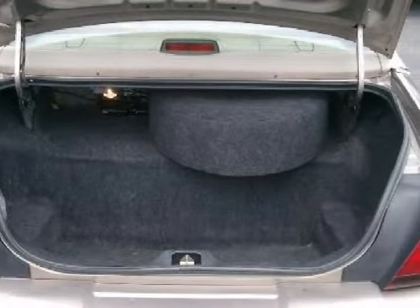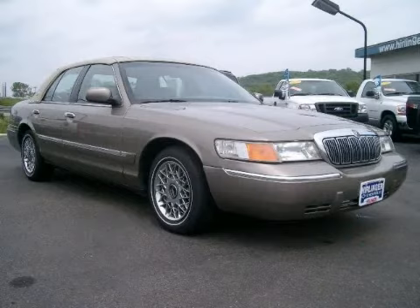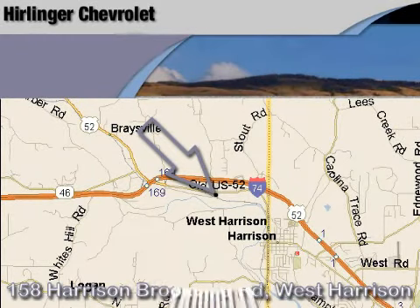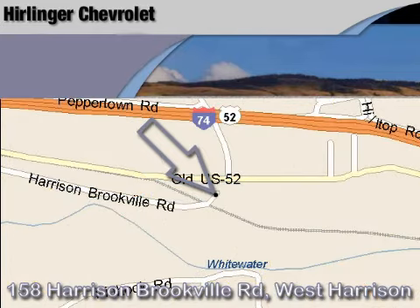Call or come in today to arrange a test drive. Herlander Chevrolet is located at 158 Harrison Brookville Road in West Harrison, Indiana. Thank you for watching and we hope to see you soon.